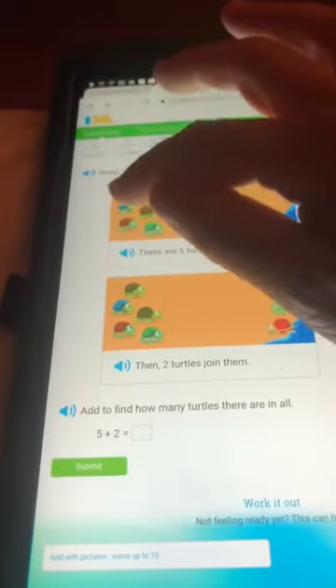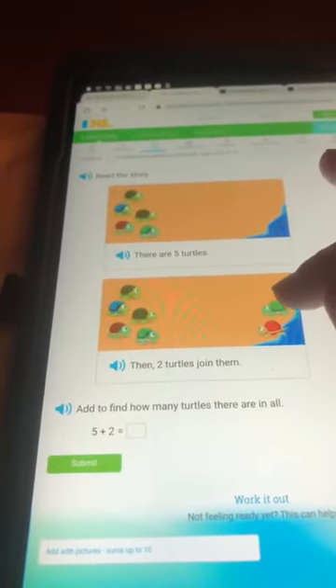There are five turtles. One, two, three, four, five. Two turtles join them. One, two.